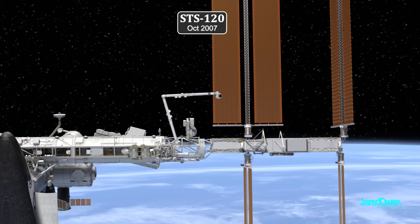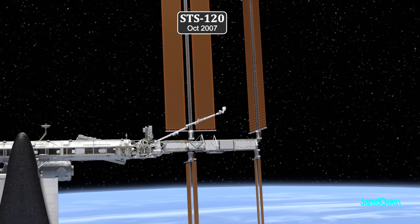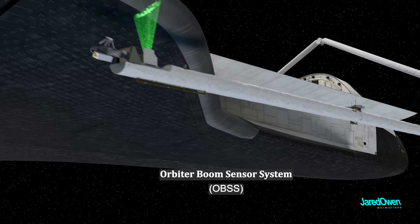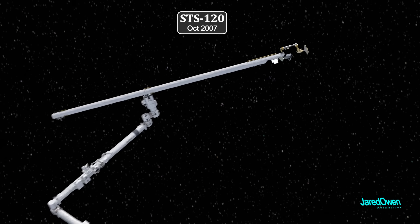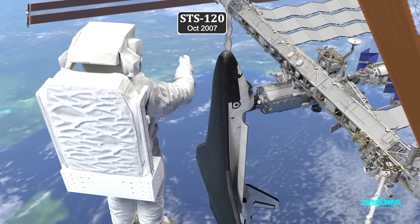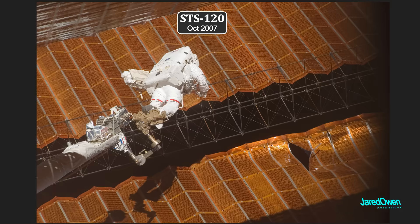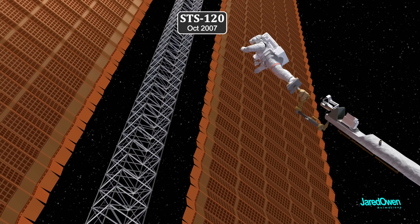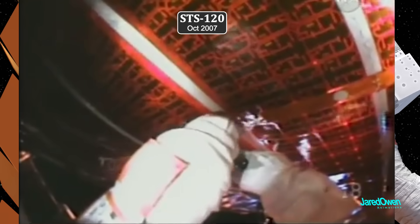But there was another problem: even when they moved the mobile base system to the very end, the Canadarm2 couldn't reach the damaged section. The solution involved the Orbiter Boom Sensor System — NASA mounted it to the station's arm, and one of the astronauts was sent to the very end to perform one of the most delicate spacewalks ever, getting some incredible views along the way. He was the tallest astronaut on board, and even then he could barely reach. Once at the solar array, he installed the cufflinks, using a special tool they called the hockey stick to avoid touching the solar panels and getting shocked by electricity.